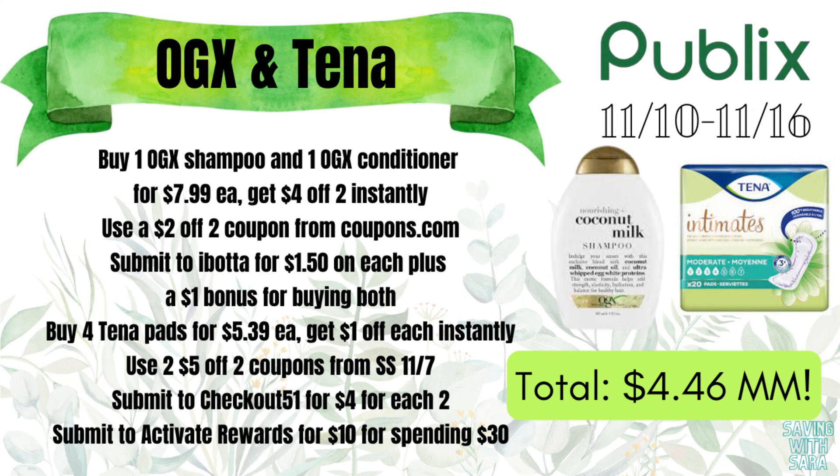I know some of you got Tena coupons on 11/7. If you have Tena coupons, you could pair Tena with the OGX because they're both part of Activate Rewards. Here's a scenario: grab one shampoo, one conditioner, and four bags of Tena. Tena is $1 off each bag instantly this week. Use two of those $5 off 2 coupons from SmartSource 11/7, and submit to Checkout 51 for $4 back on each two. For those six items after the Activate Rewards gift card, it's going to be a $4.46 moneymaker.